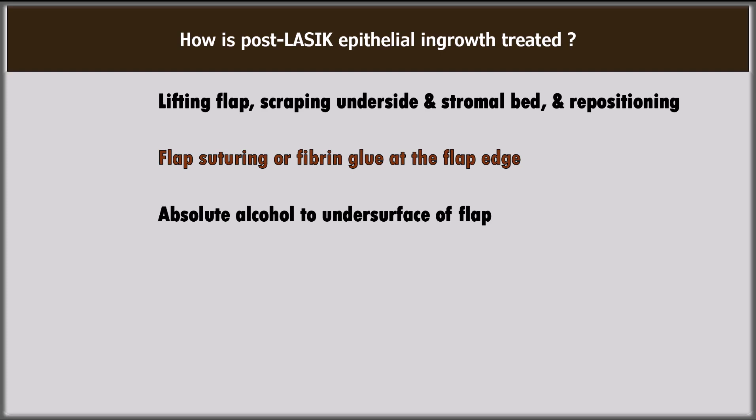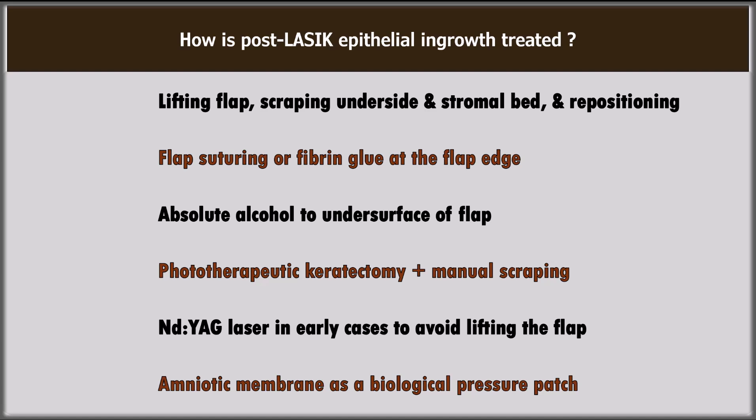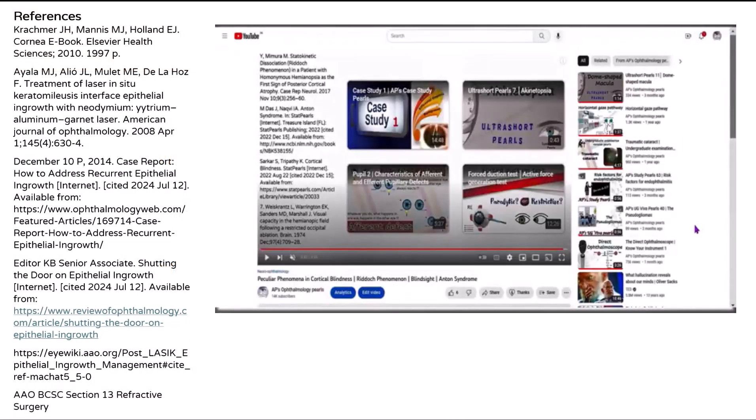Some apply absolute alcohol to the underside of the flap. Phototherapeutic keratectomy may be combined with manual scraping. Nd:YAG laser may be used in early cases to avoid lifting the flap, and amniotic membrane can be used as a biological pressure patch.